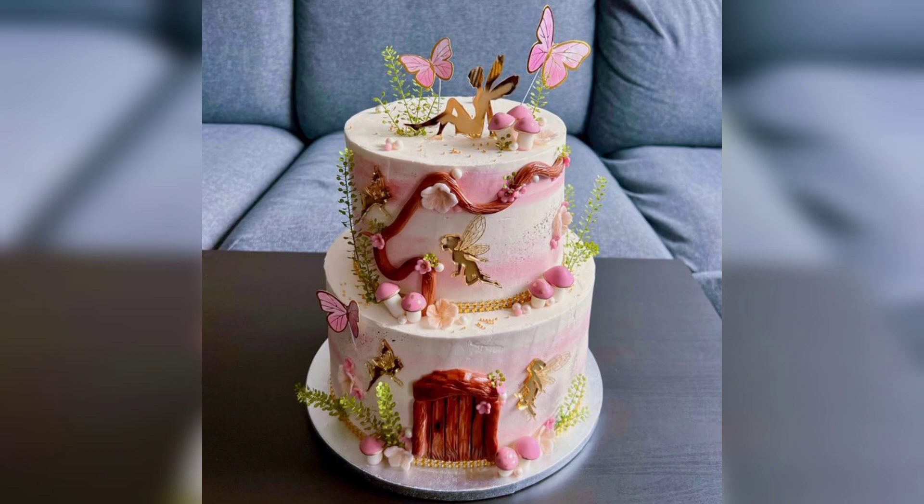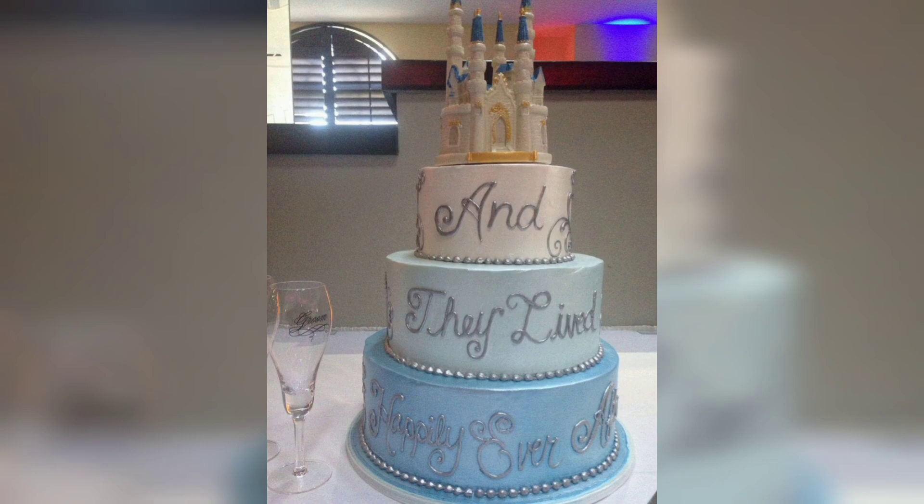Fairy tale cakes are popular in many countries around the world including Japan, the United States, Canada, the United Kingdom, Australia, and New Zealand.